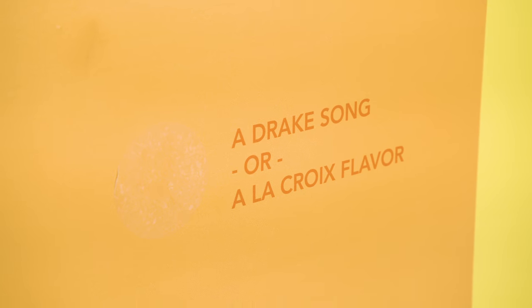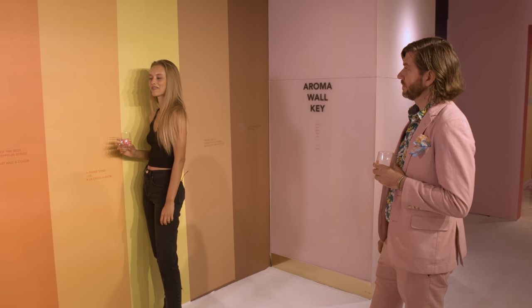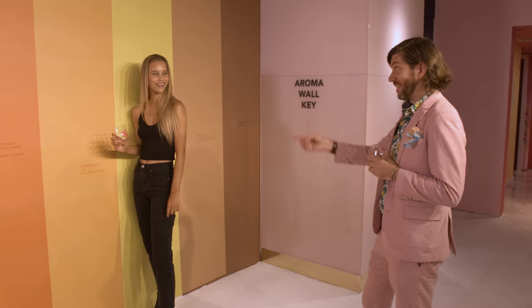A Drake song or a La Croix flavor? Let's see. A Drake song, a La Croix flavor. Passion fruit? Nailed it!